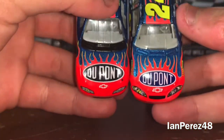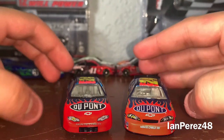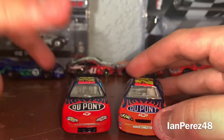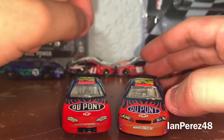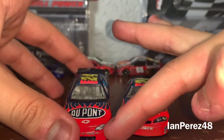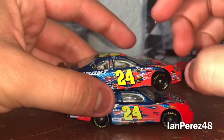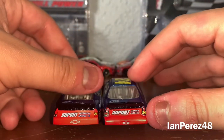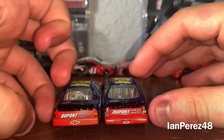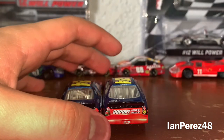On the hood, you both got DuPont. You got Chevy logos. You got 24 on the headlights. You got Monte Carlo and Monte Carlo SS. You got Hendrick Motorsports on the headlight — on this one it looks like there's nothing on the headlight. And on the same side on the left, you both got DuPont Automotive Finishes. You got 24. You got Quaker State for both. You got Chevy logos. I think you got two different logos under Automotive.